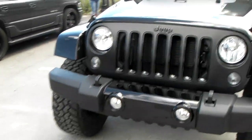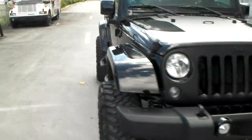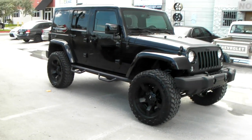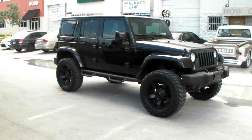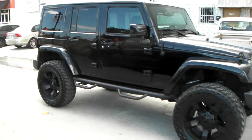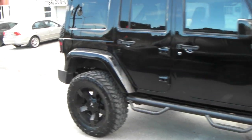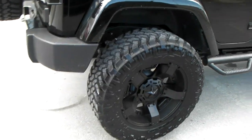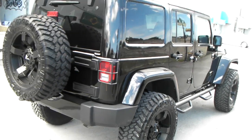Tints on everything, and got the Rubicon Express 3.5 inch lift with the 35-12.50-20 Nitto Trail Grapplers. Great looking vehicle, great looking combination. You can get your car lifted — come see us down here in Fort Lauderdale, right off I-95 by Scarlett. So you can definitely easily find us. This is the Rockstar 2 and it definitely goes great on the Jeep.